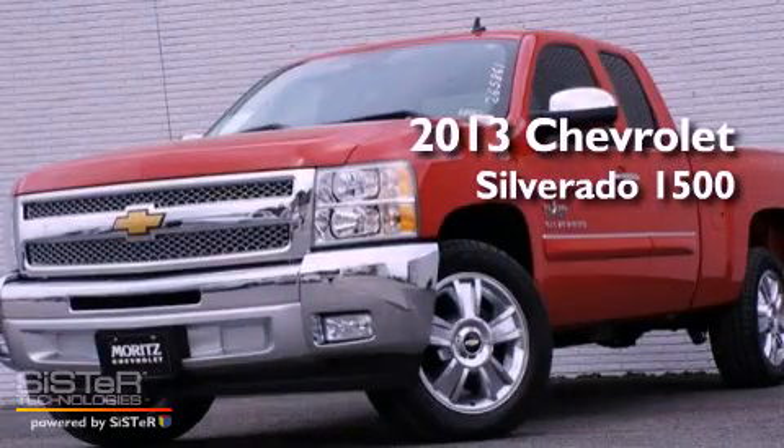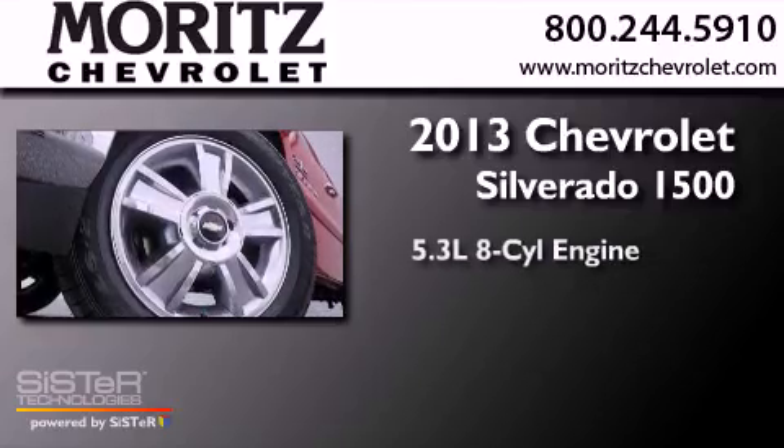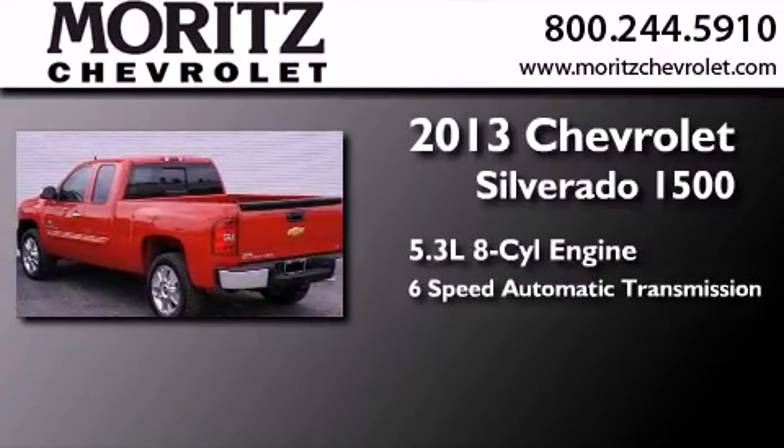This is a brand new 2013 Chevrolet Silverado 1500. It features a 5.3-liter eight-cylinder engine and a six-speed automatic transmission.